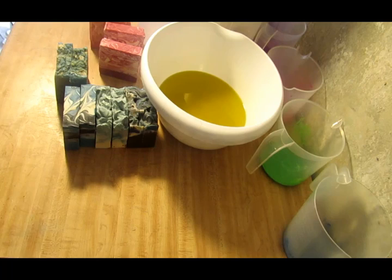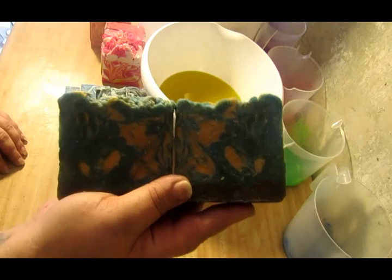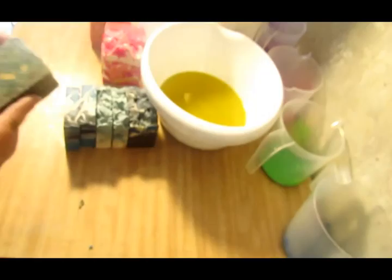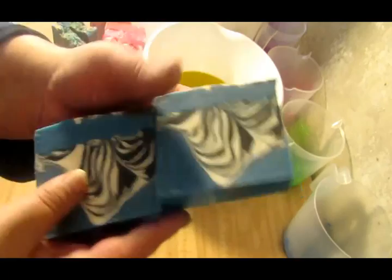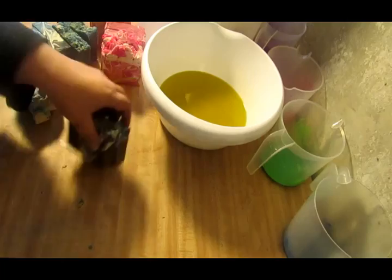I've got a unisex soap that a lot of men and women like — this one is Teakwood and Cardamom. I actually gave this soap and a candle with Teakwood and Cardamom to my doctor, and she absolutely loved it. Then for the men I've got straight-up Patchouli, and this one is a favorite of the men — my Southern Gentleman, which is Patchouli and antique Sandalwood and it smells really good.